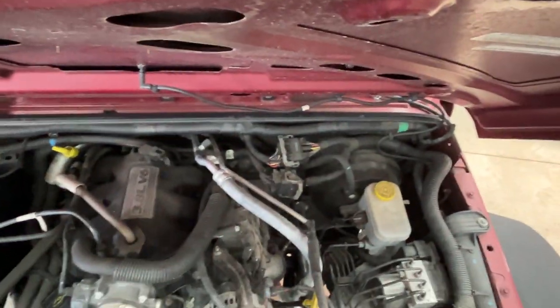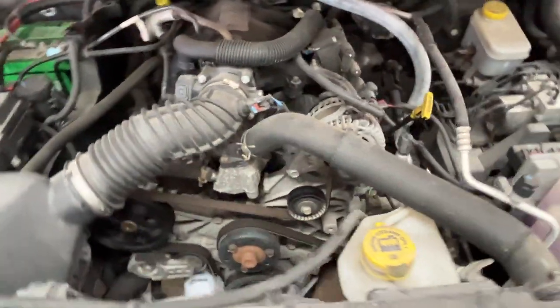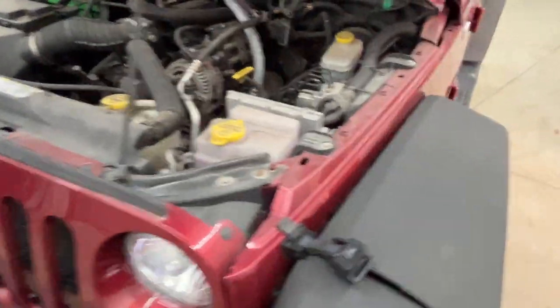Let's see if I can get this hood opened up. Let me start this thing up and see how it sounds.